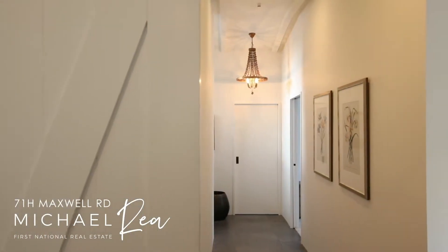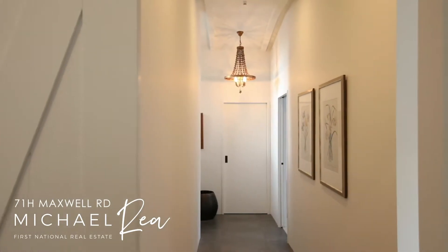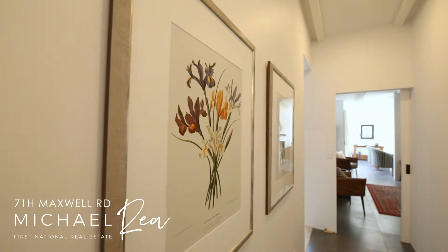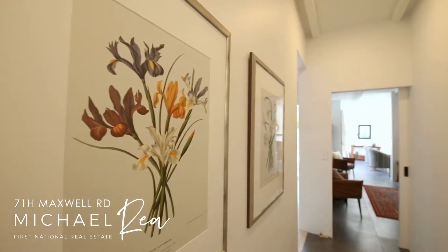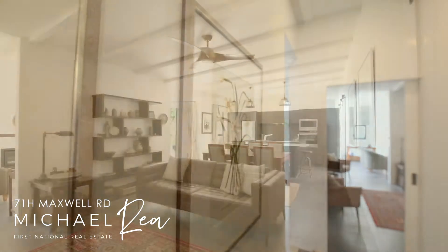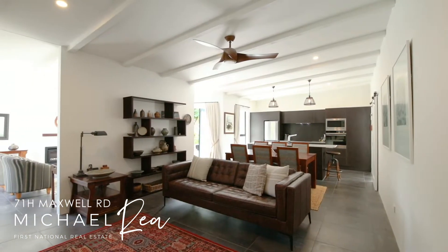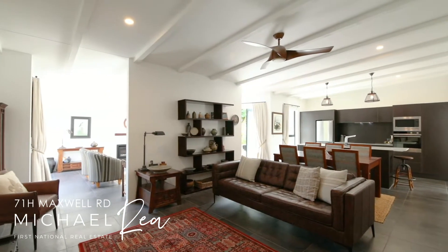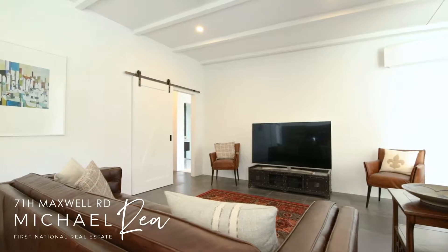Elevated ceilings create a sense of space with a light and bright feel. Through the formal entrance you are welcomed into the main living area, with the kitchen, dining, and a second sitting area. It's a wonderful space to entertain family and friends.